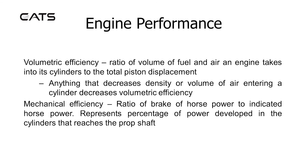Volumetric efficiency. This is the ratio of the volume of fuel and air an engine takes into its cylinders to the total piston displacement. Anything that decreases the density or volume of air entering a cylinder will decrease volumetric efficiency.